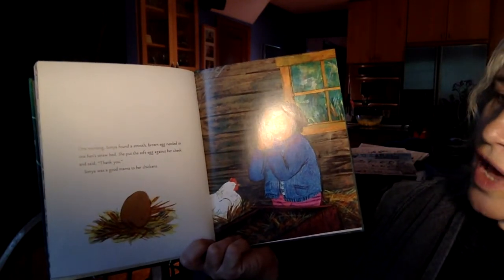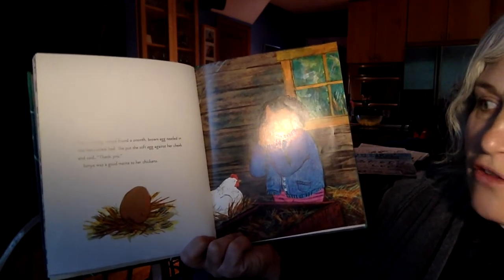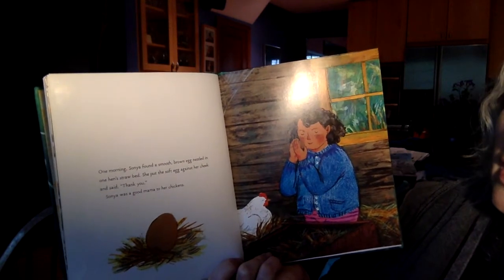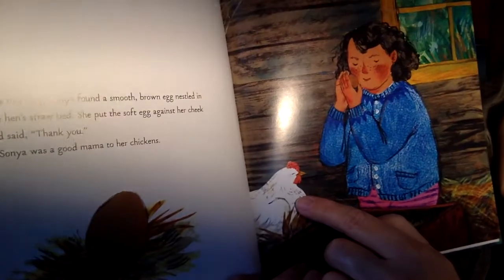These girls are hens — we know they're not roosters because it would say full-grown roosters. All chickens have little bits of different names. One morning, Sonia found a smooth brown egg nestled in one hen's straw bed. She put the soft egg against her cheek and said, 'Thank you.' Sonia was a good mama to her chickens, and it looks like that chicken is smiling.